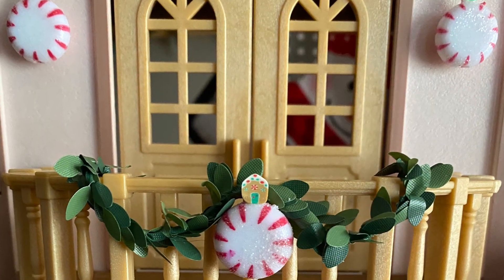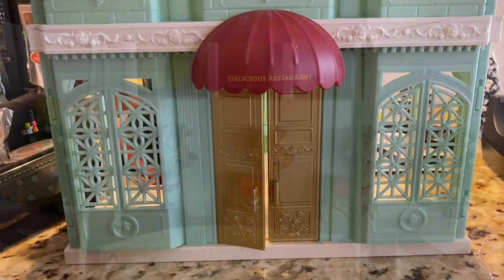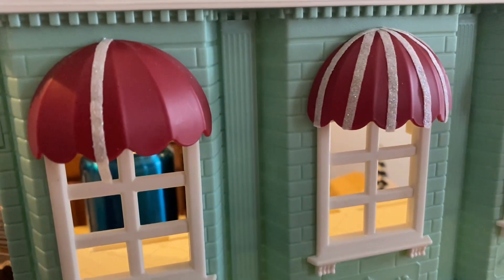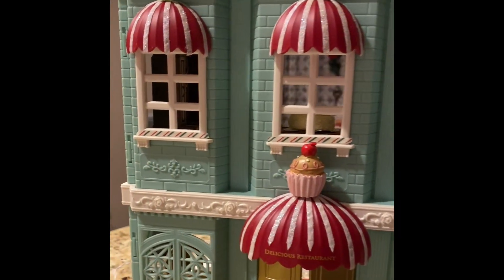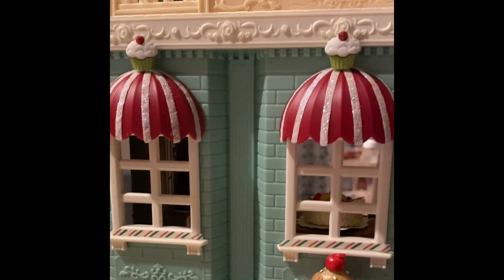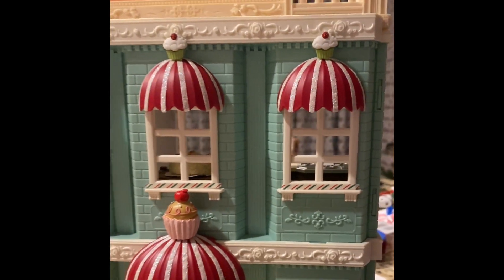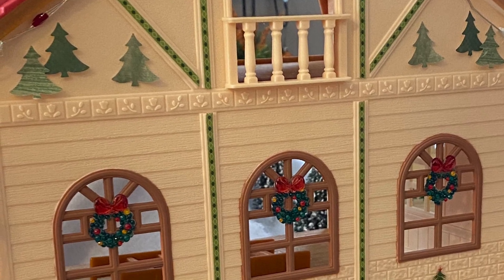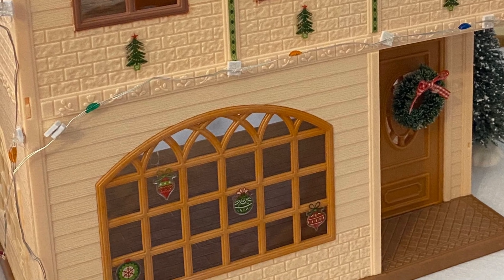The decorations I added to the Babble Brook Grange house are another favorite of mine — these reindeer at the bottom are actually decorative buttons. This is the Delicious Restaurant, and I always found the burgundy color of the awning was a little too harsh of a contrast with the rest of the building, so I added strips of glittery white craft tape to soften it up. The little cupcakes at the top of the awning add a whimsical touch. On this house I used more paper punchers for reindeer and trees, as well as decorative tape and stickers.